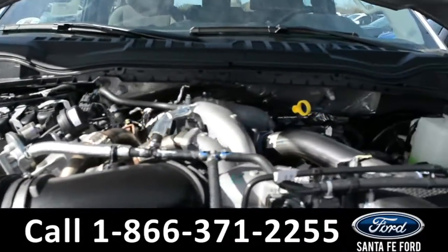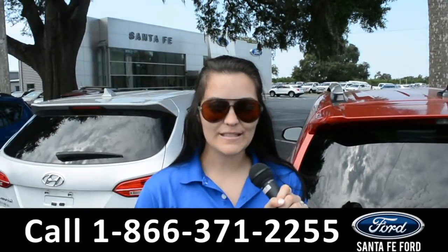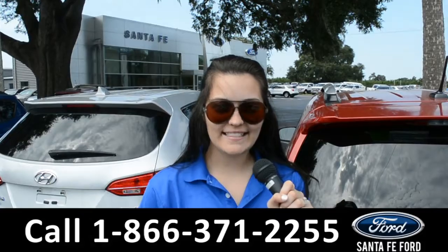Under the hood is a V-8, 6.7 liter engine. For more information on this specific vehicle, remember to visit us online at SantafeFord.com or give us a call at the number below. My name's Cheyenne. Thanks for watching.